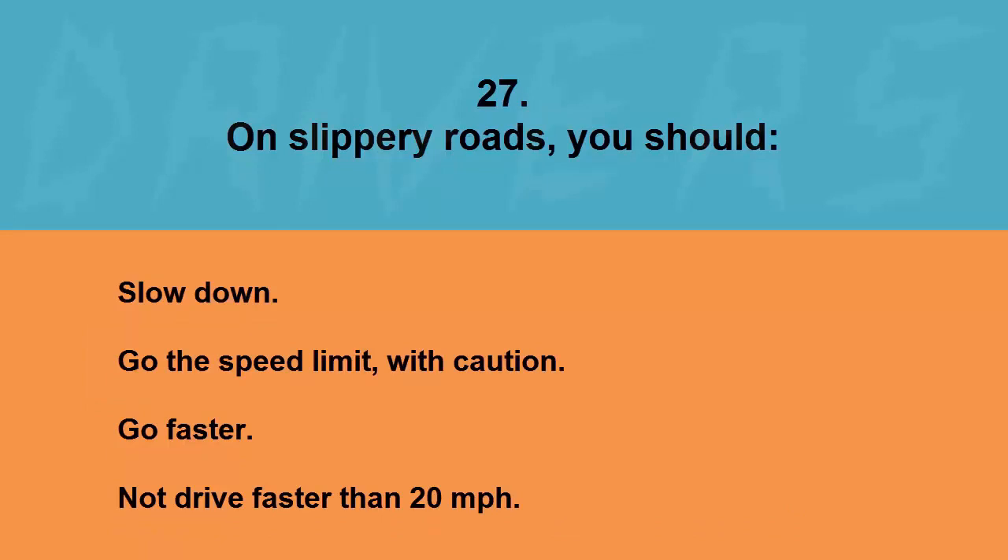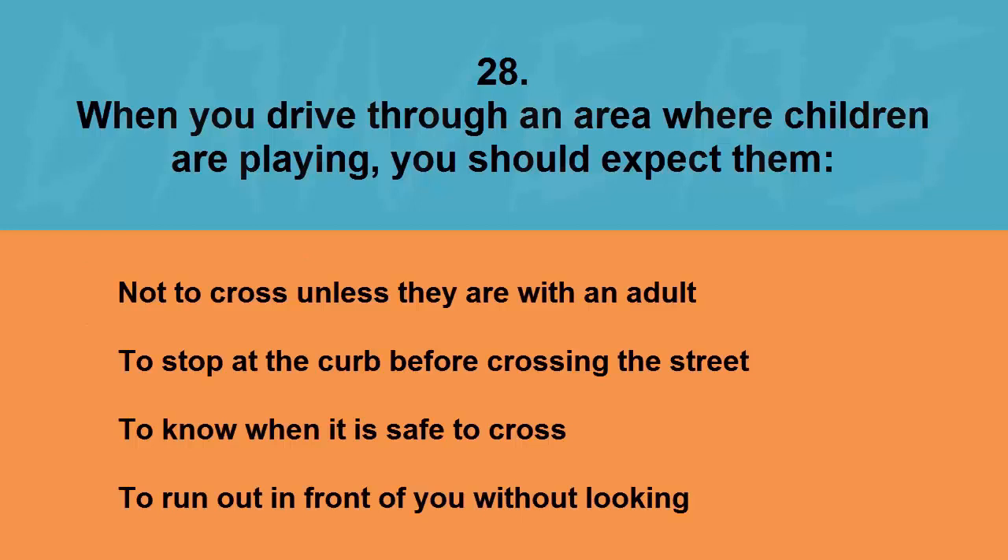On slippery roads you should: slow down, go the speed limit with caution, go faster, or not drive faster than 20 miles per hour. The correct answer is slow down.